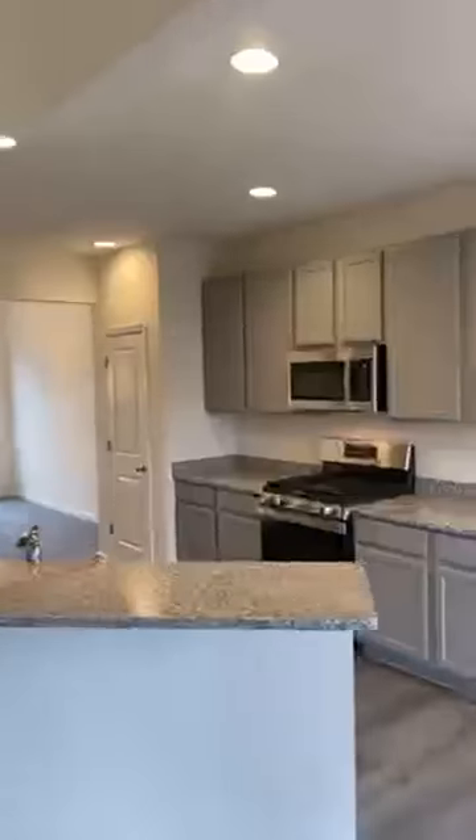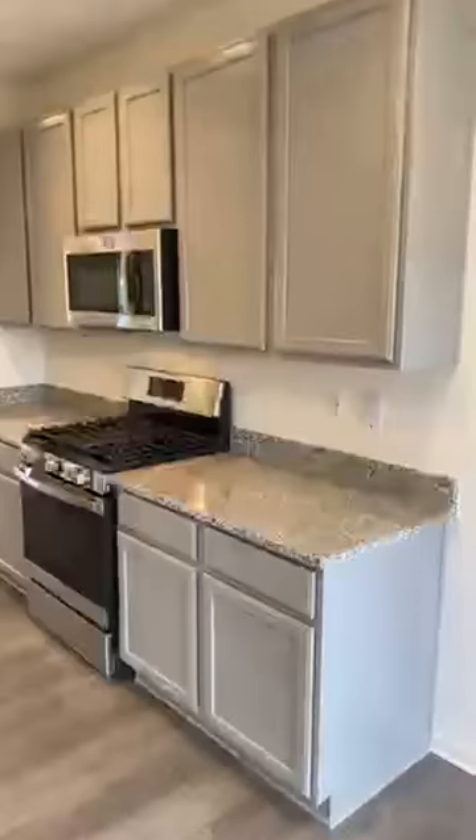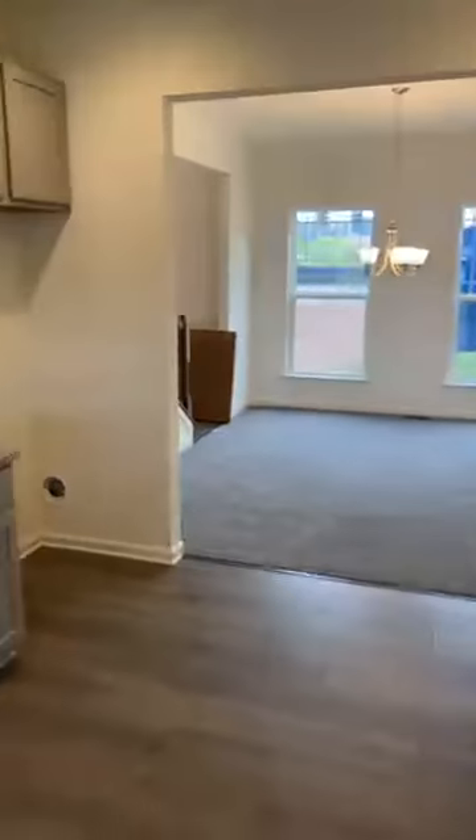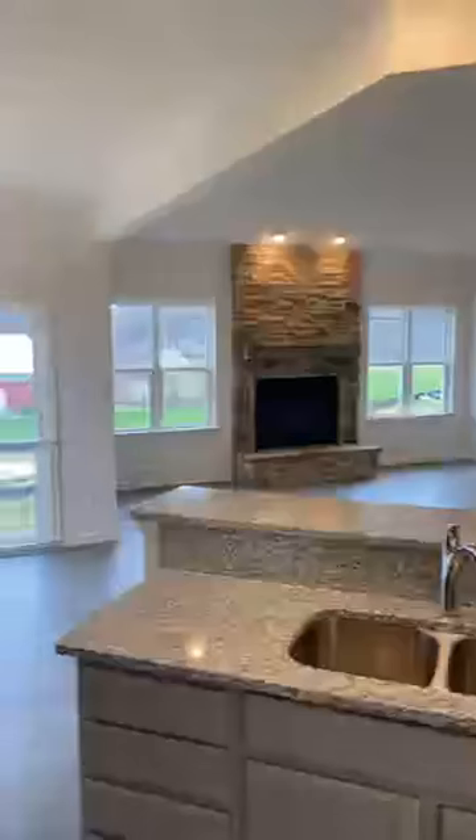Check this out — nice kitchen. All modern granite countertops, stainless steel appliances. You still have a dining area, dining room I guess. The kitchen's about as open as they come.